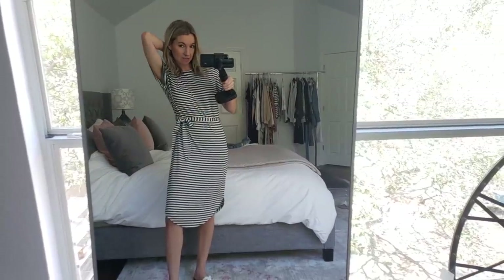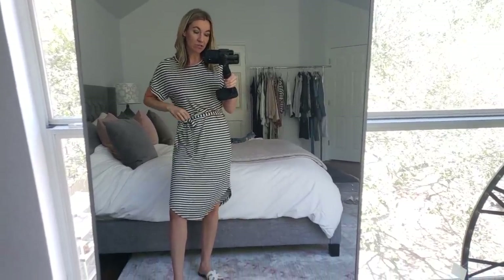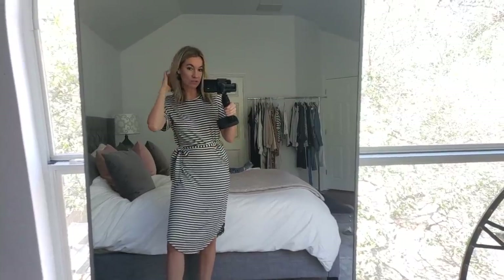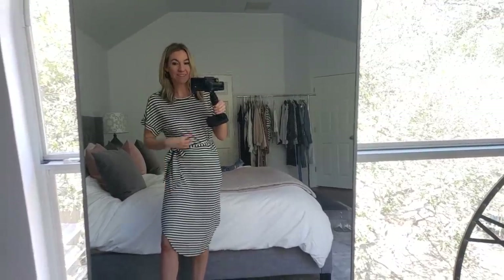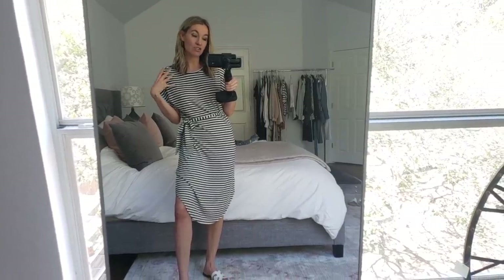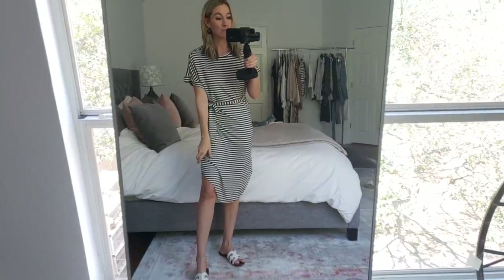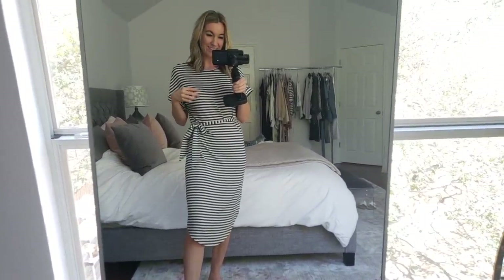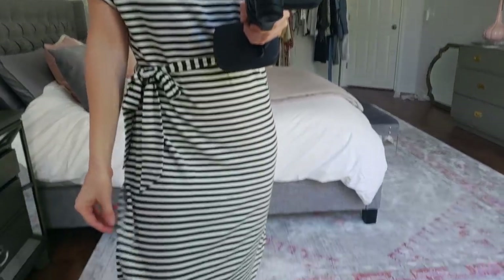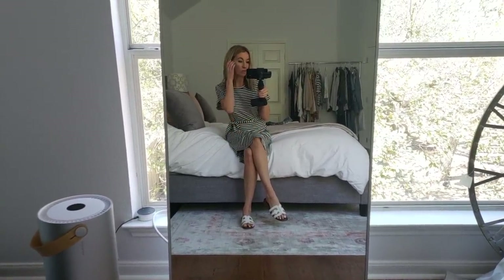I'm wearing a size small, and Loft actually runs a little big — I might've been able to do an extra small on this. Just keep that in mind. This is really comfy and I kind of like it like this because it has that oversized comfy fit. This would be really cute with a blazer or a denim jean jacket over it. It's a black slash light gray stripe, so it's great for the office. If you're sitting at a desk all day, I think this is the most comfortable dress to wear to work.